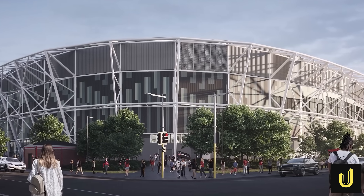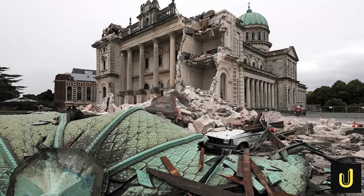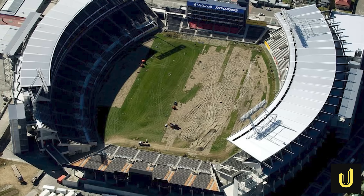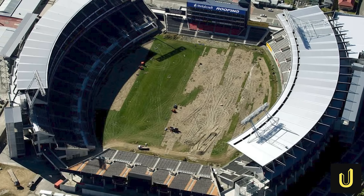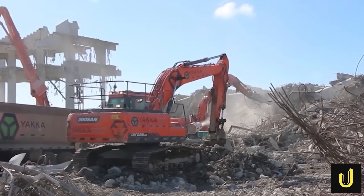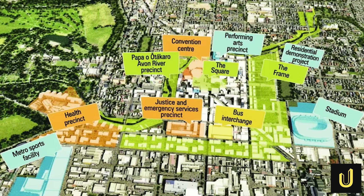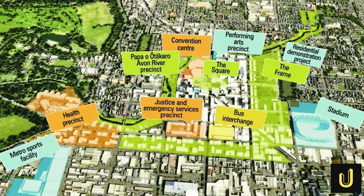To understand this stadium, you have to understand the scar it's built on. In 2010 and 2011, a series of powerful earthquakes devastated Christchurch. The city's beloved stadium at Lancaster Park was so badly damaged it was ruined and later completely demolished. The city — a hub for sports and culture — was left without a major venue.